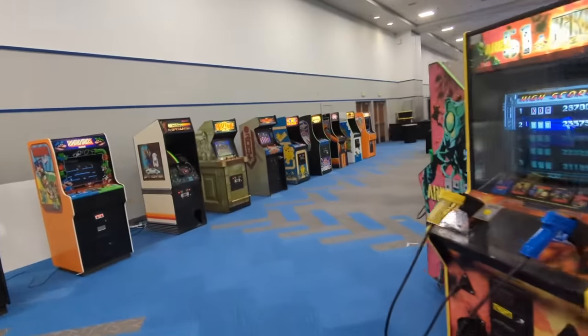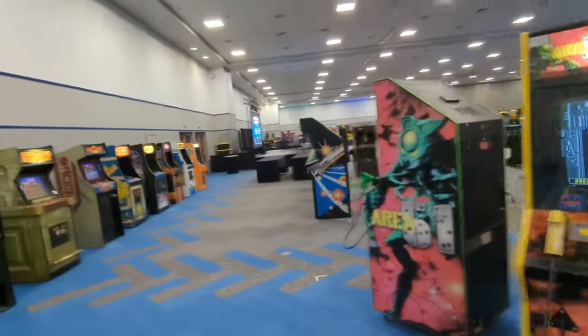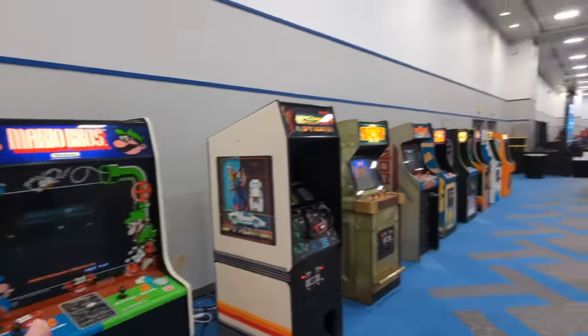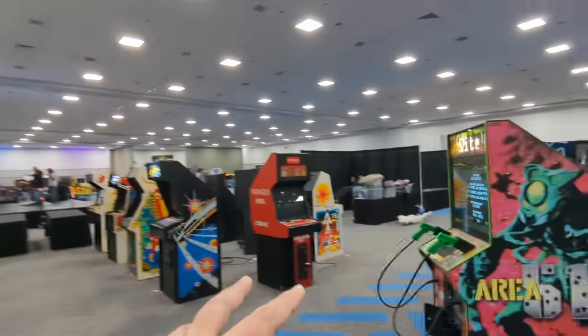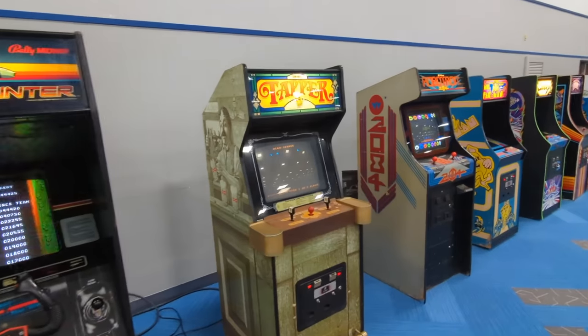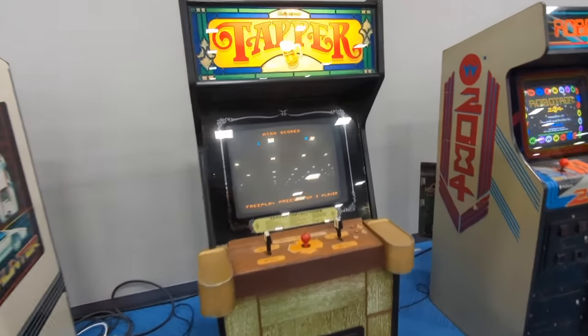I'm just surprised how there's video games everywhere, arcade machines everywhere. They kind of have them spread out a little bit, which I thought was a unique idea — some games, then some vendors, then some games, then some vendors. And we're still setting up here; we're opening tonight. I just set up my table. Got Tapper. Looking forward to playing it.